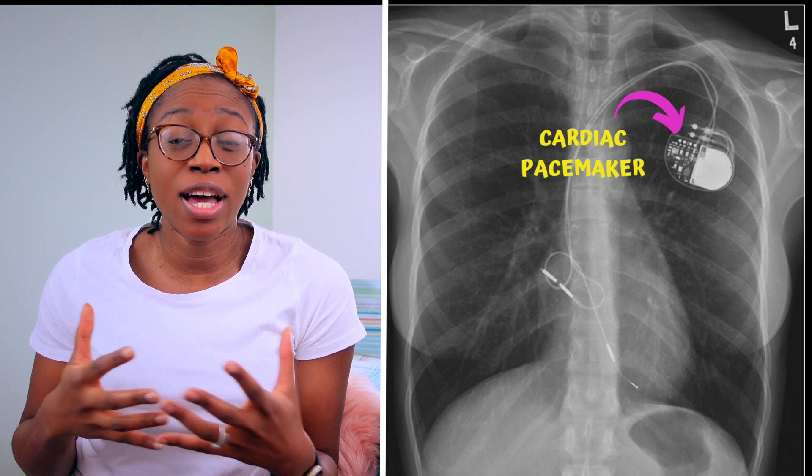Welcome back. Today we're talking about pacemakers, but not just any pacemaker — a gastric pacemaker. Most people are familiar with pacemakers when it comes to the heart. It's a small device used in people who have abnormal heart rhythms to regulate their rhythm. It's usually under the skin, with wires going from the device to the heart.